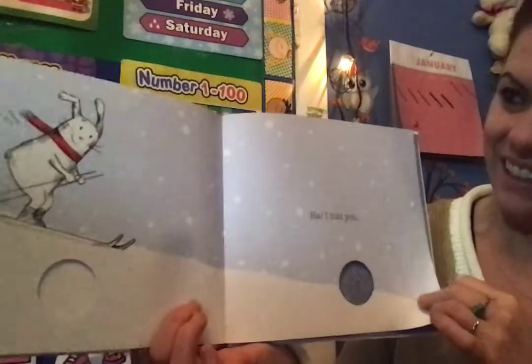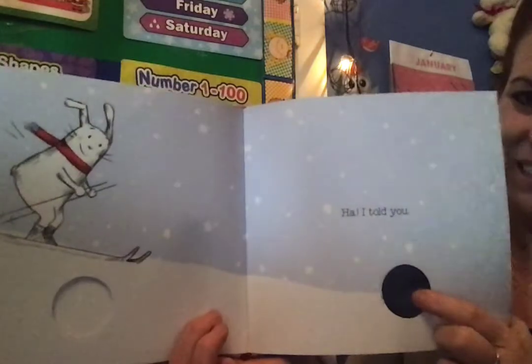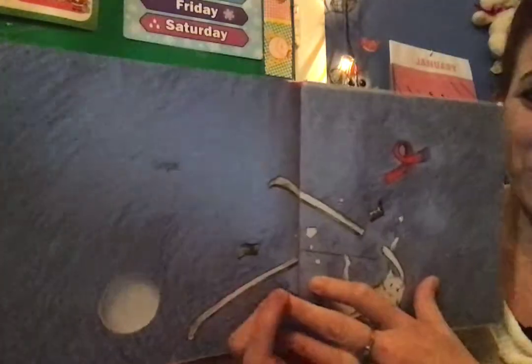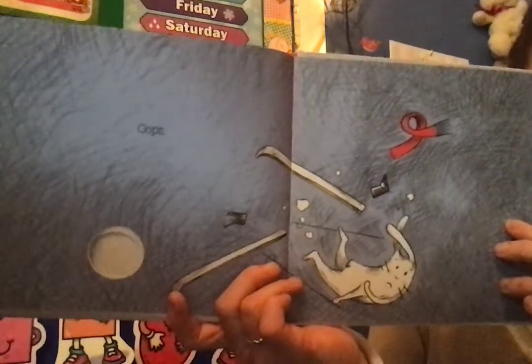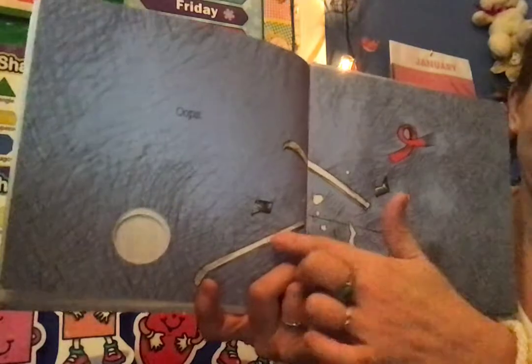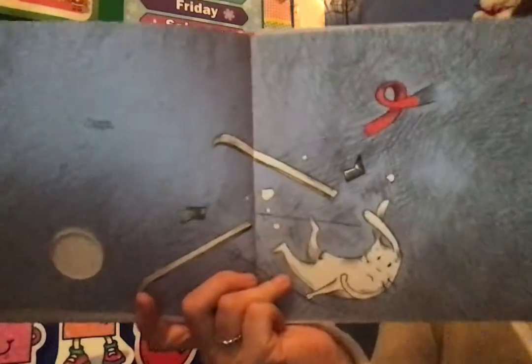Uh-oh. He's looking at you. Does he notice that there's another hole? Oops! Oh no! He hit the hole and look what happened — his skis fell off and he lost his boots and his scarf.